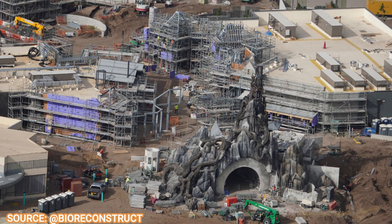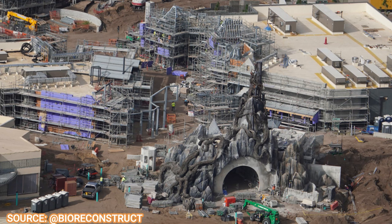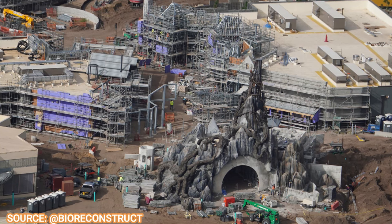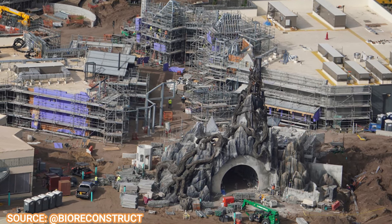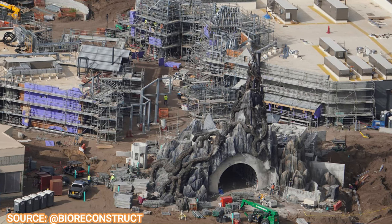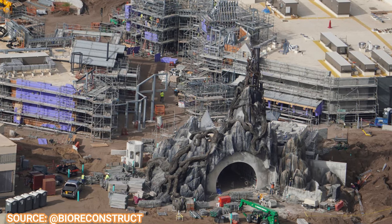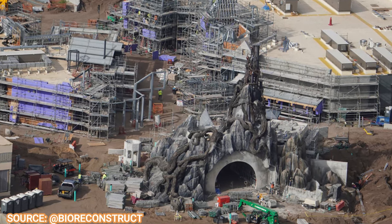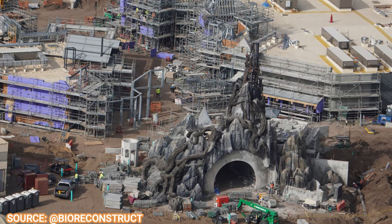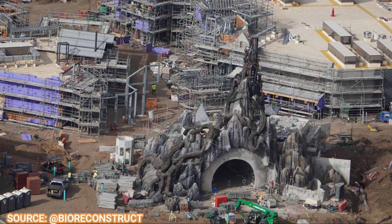Now we're moving on to the Dark Universe portion of this update. This is the thumbnail for a reason — look how gorgeous this entrance portal is, and it's not even done. It still has to be topped off with more elements coming. But just what has been revealed with the scaffolding right now is absolutely gorgeous.